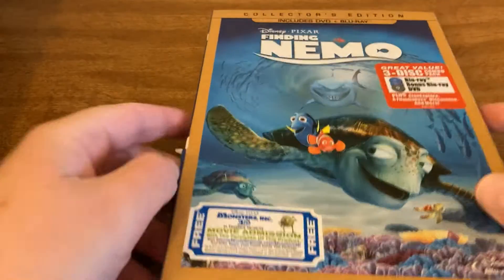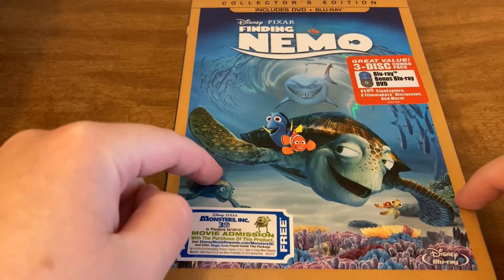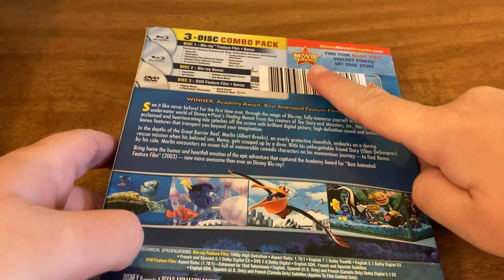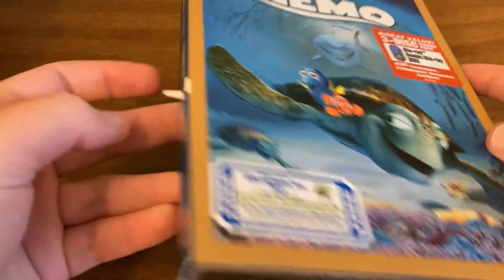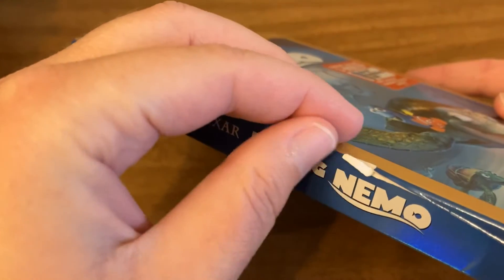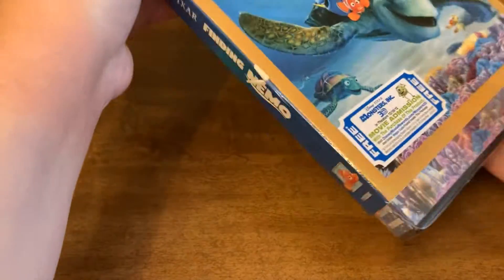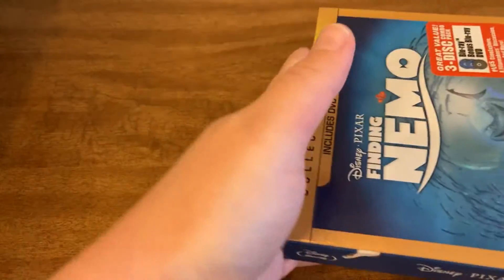So this time we have the Blu-ray DVD combo pack of Finding Nemo. That is super awesome. I do actually, unfortunately, have this already. But that's okay because this will come with another code inside of it, so I can use that code towards more free stuff and I will be able to find a home for this. Unfortunately, it does look like this box got a little damaged, but that's okay because it's still inside. And this is the collector's edition.